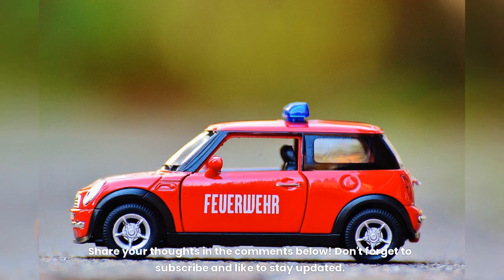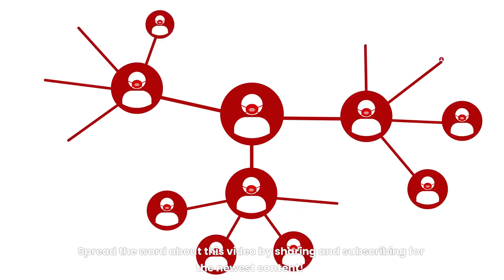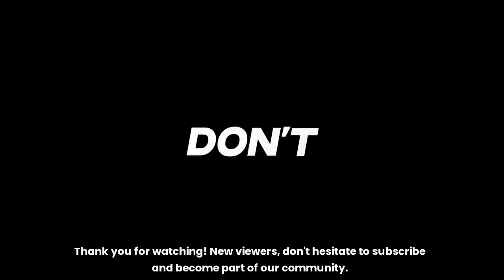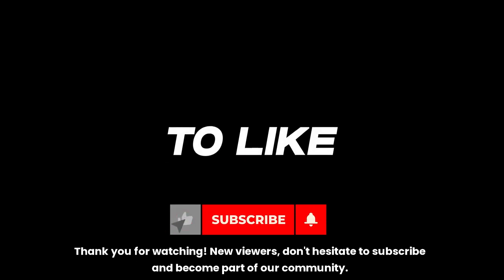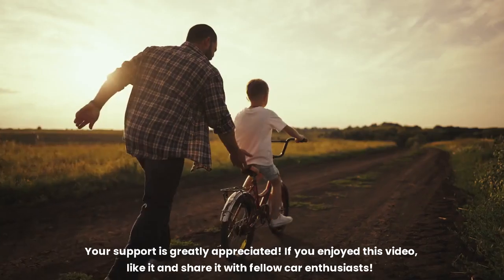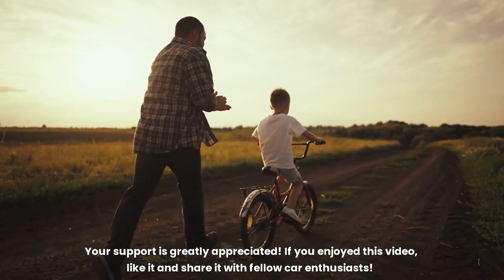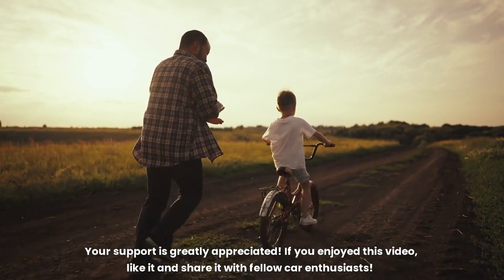Share your thoughts in the comments below, and don't forget to subscribe and like to stay updated. If you enjoyed this video, like it and share it with fellow car enthusiasts. Your support is greatly appreciated.